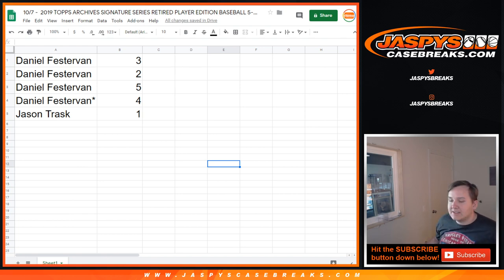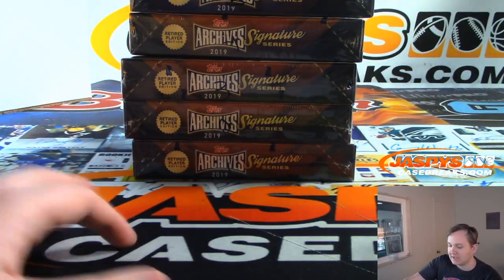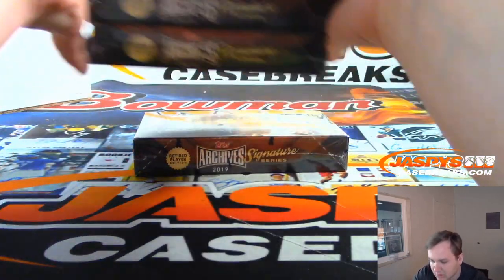I'd love to do that tier 1 tonight. That's from a fresh case — just got that case in. I'm definitely feeling a little bat knob, maybe bat barrel.